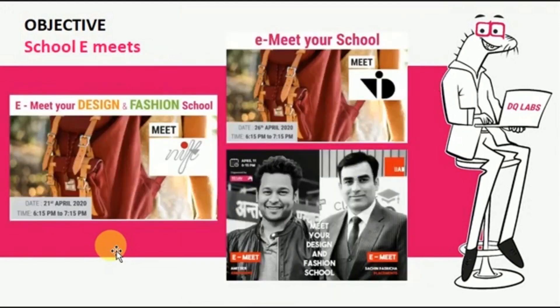We also organize school e-meets, which are extremely useful for students to select a school. If they don't know what kind of school they're entering into, how can they decide? We invite schools to come and meet parents and students, and give exposure about their curriculum, activities, campus, fees, and other aspects — so that parents and students are aware of the available facilities and can make a decision based on that.